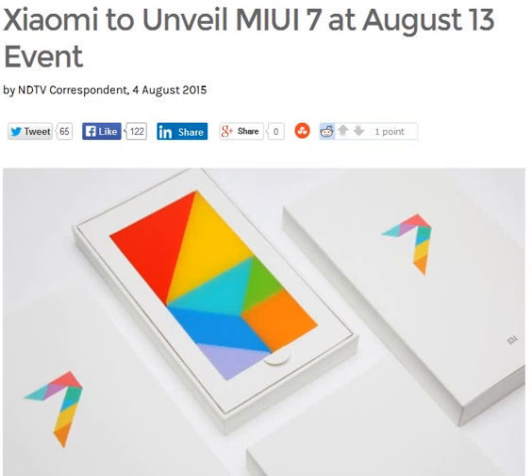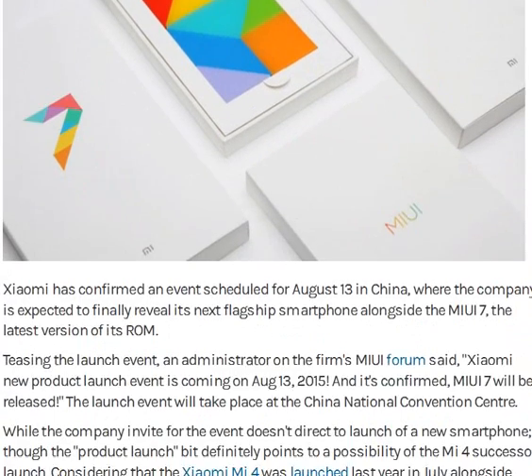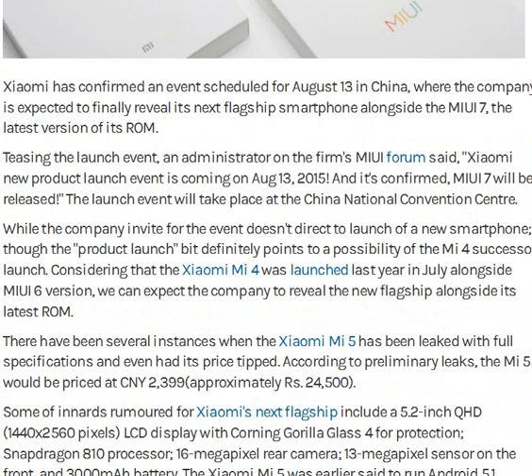This is the X1E Unile UI 7. X1 has confirmed an event where the company is expected to launch a new plug-in smartphone. The configuration is very interesting.